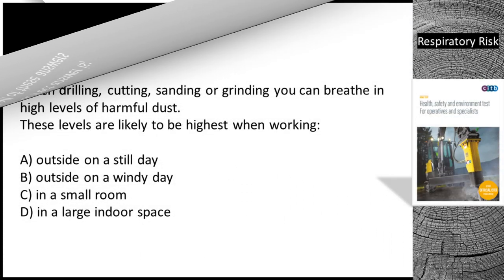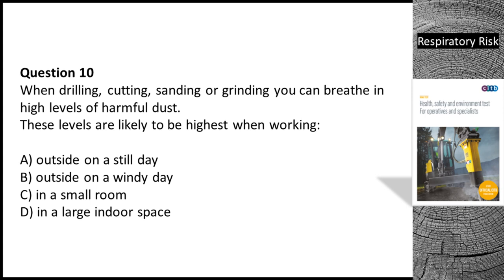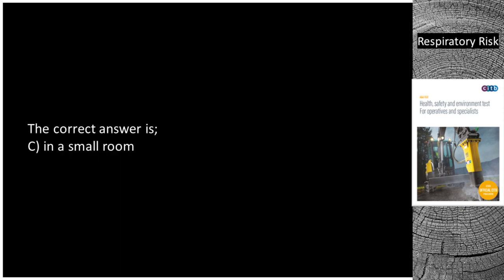Question 10. When drilling, cutting, sanding or grinding, you can breathe in high levels of harmful dust. These levels are likely to be highest when working: A. Outside on a still day. B. Outside on a windy day. C. In a small room. D. In a large indoor space. The correct answer is C — in a small room.